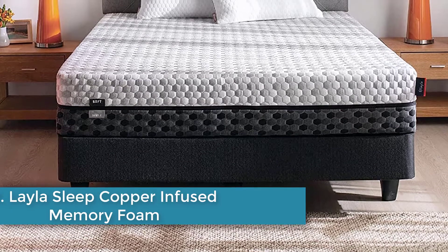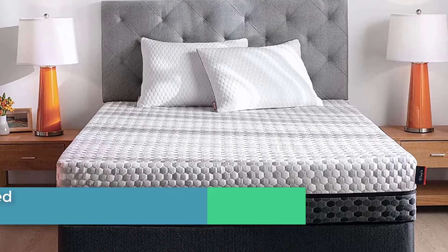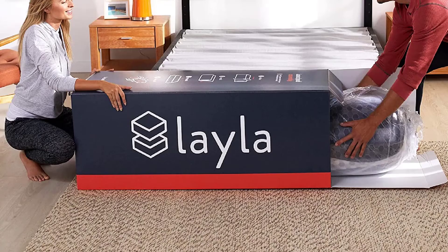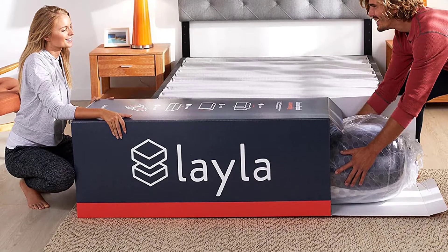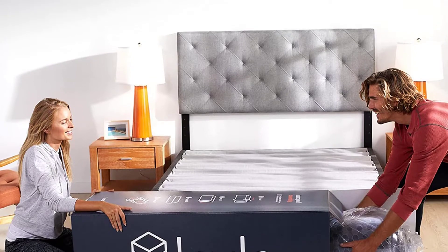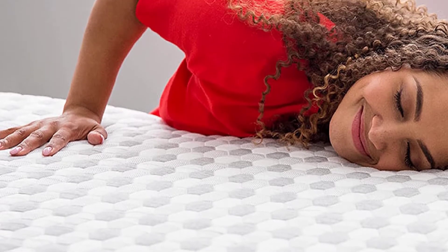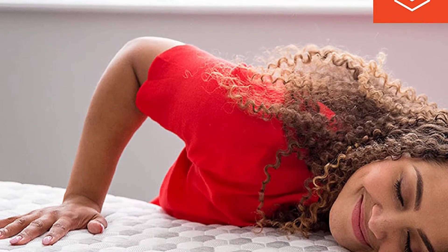Number three: Layla Sleep Copper-Infused Memory Foam Mattress. The Layla Sleep Copper-Infused Memory Foam Mattress has four layers of pressure-relieving foam that do more than conform to the shoulders and hips — they're arranged in an order that allows sleepers to flip the mattress to find either a firm feel or a soft plush feel. The soft side's top layer is infused with copper to conduct heat away from the body and resist bacteria buildup. Variable support relieves high pressure points, and channels and zone surface modification in the transition layer support the lower back and add breathability.